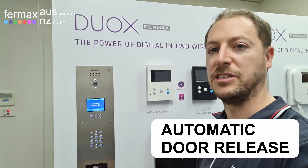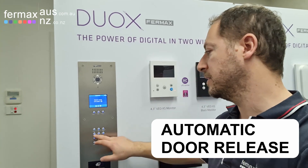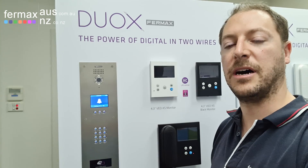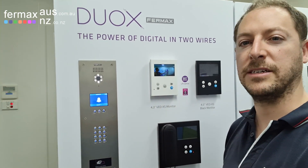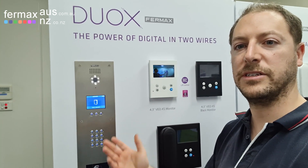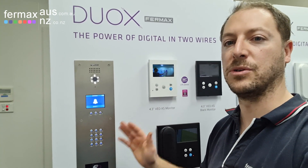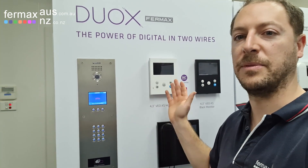With no interaction whatsoever. So if we dial 101 and call the apartment, it will automatically answer and do door release, and that will happen every single time someone calls the apartment for the period of time that was set.